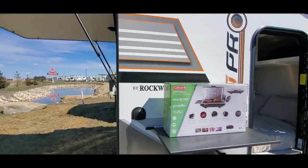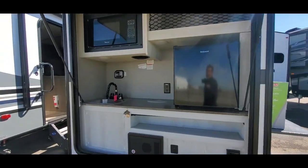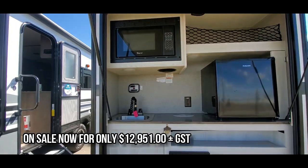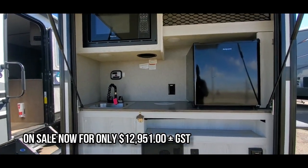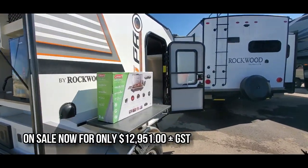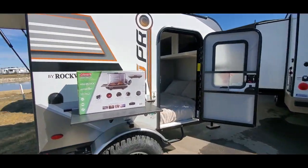We have our rear kitchen here. This has a little fridge with a thousand-watt inverter, your microwave, your sink. It has a 20-gallon fresh water holding tank as well, so you can store lots of water if you want to head up into the hills.